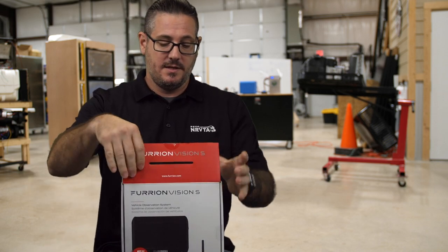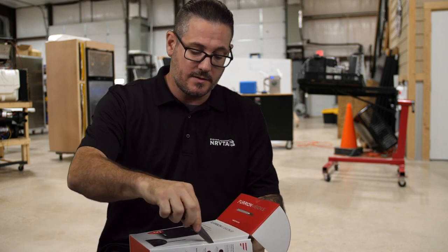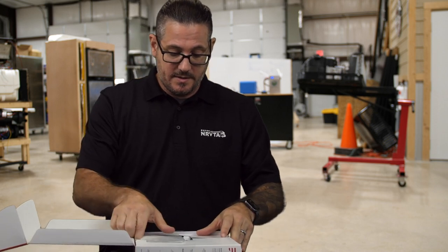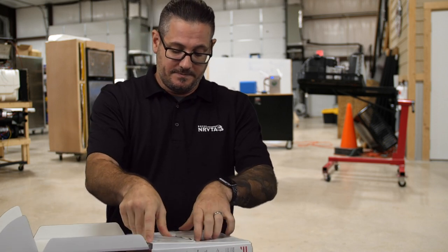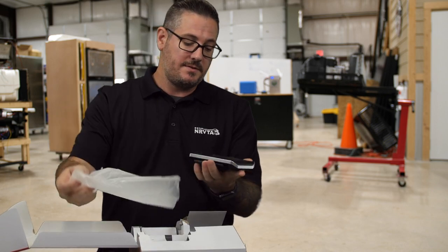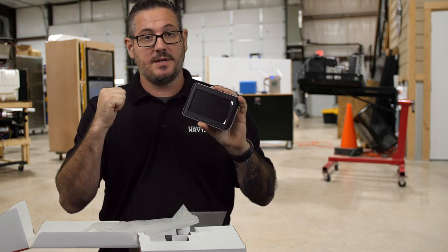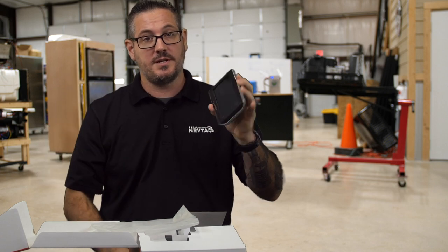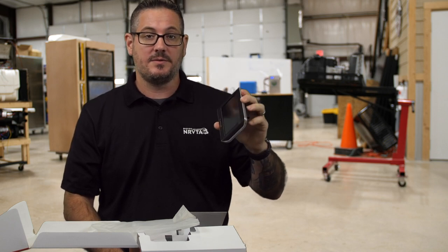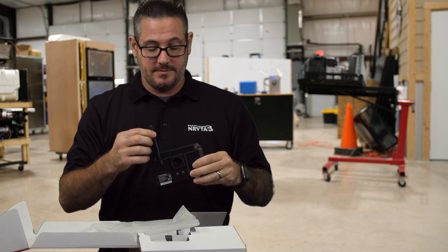We bought this for our rig. We just purchased a travel trailer and it came pre-installed with the prep for this particular unit, that's why we purchased it. As you can see, we've got the touch screen. We opted to get the 5-inch because we're probably just going to do the backup camera and maybe a camera over the door. When we're stationary we'll bring this into our rig and use it as a security cam, and when we're driving we'll use the rear cam for normal driving around.